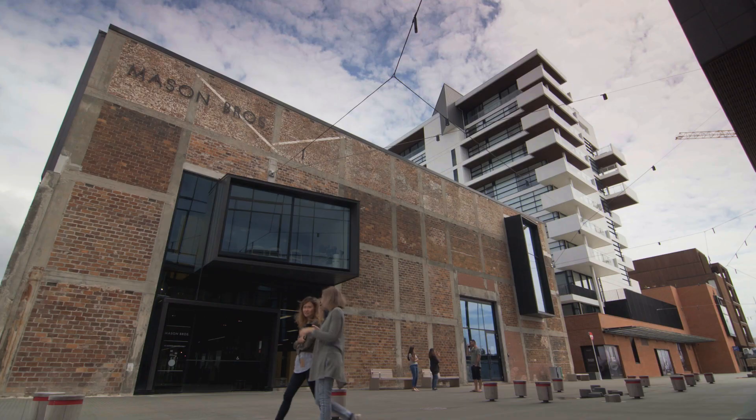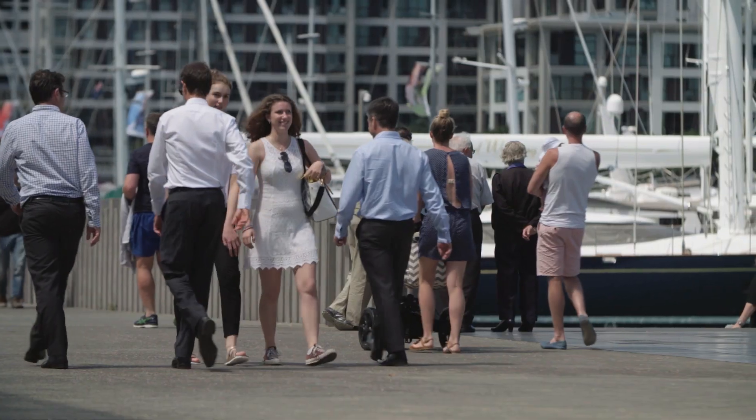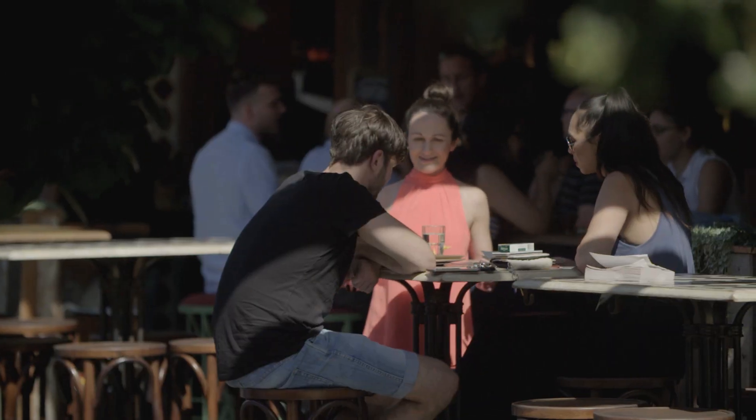Since we moved into the Mason Brothers building in 2017, there's been a huge influx of people into this region. We feel like we're very much part of a vibrant community which is continuing to grow.